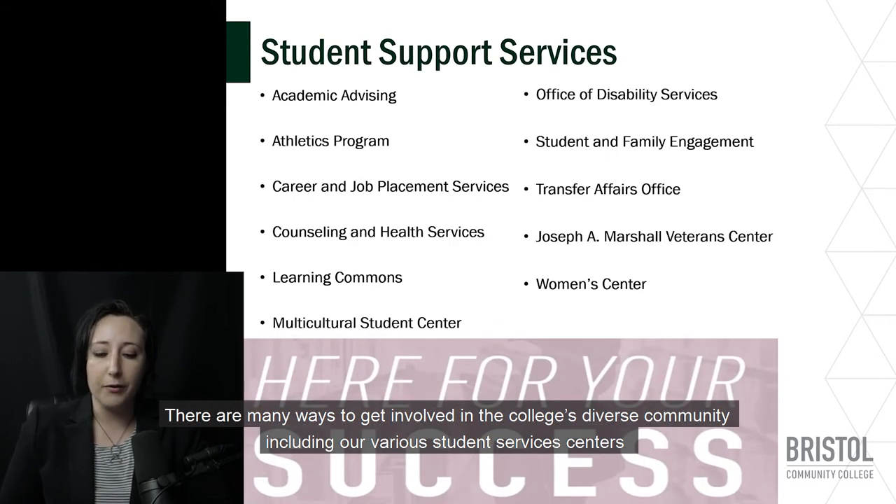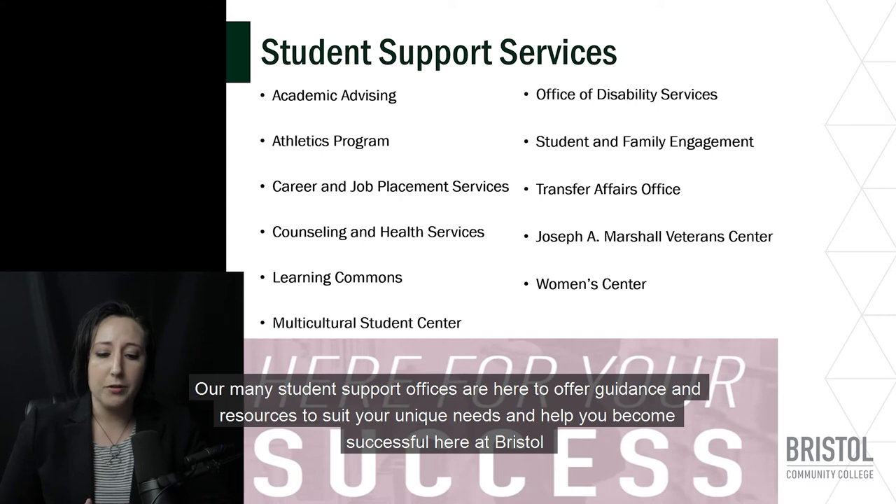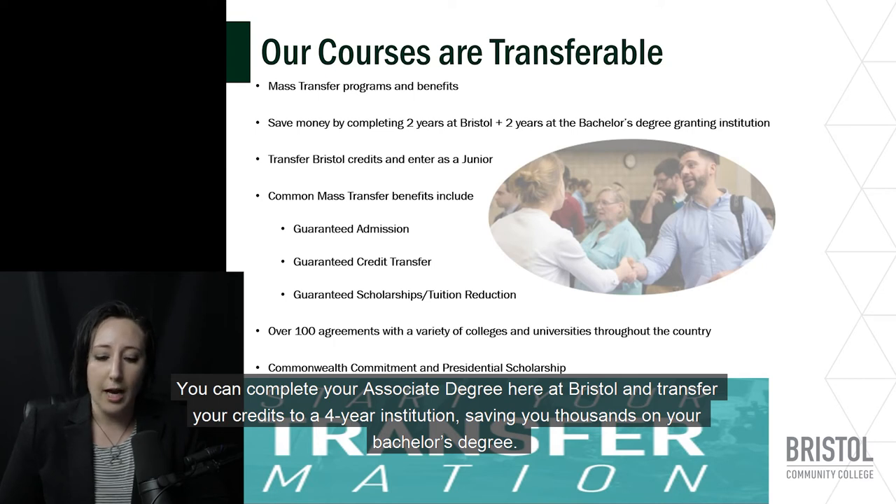There are many ways to get involved in the college's diverse community including our various student service centers. We also offer clubs, activities, student leadership opportunities, and our growing athletics program. Our many student support offices are here to offer guidance and resources to suit your unique needs and help you become successful here at Bristol. Another common reason why our students choose to come to Bristol is our many transfer options. You can complete your associate degree here at Bristol and transfer your credits to a four-year institution, saving you thousands on your bachelor's degree.